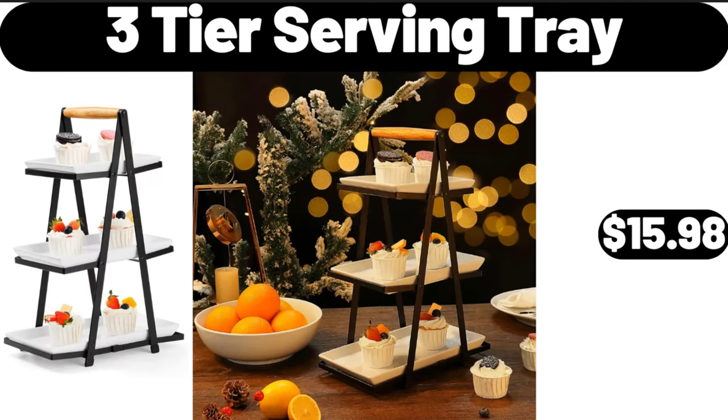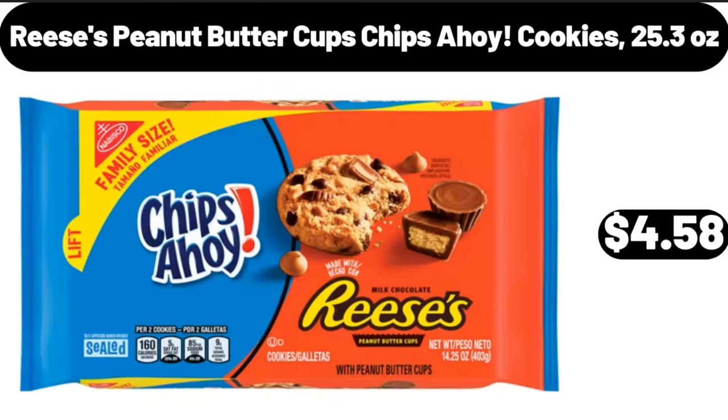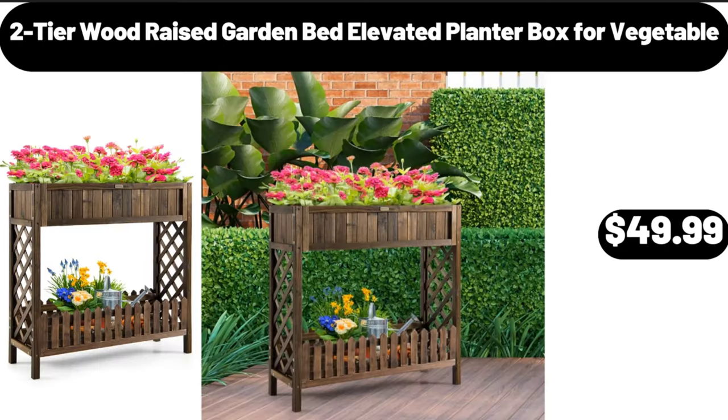3 tier serving tray, $15.98. Reese's peanut butter cups chips Ahoy cookies, 25.3 ounces, $4.58. 2 tier wood raised garden bed elevated planter box for vegetable, $49.99.